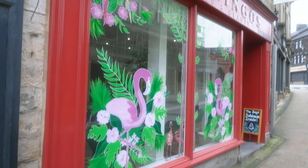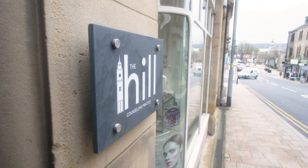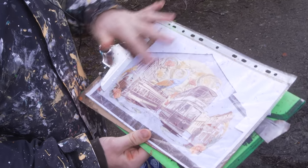This was an idea that local businesses and residents in the area had. They wanted to do some sprucing up of gables in the area, and because we had the opportunity with the funding as well, we formed a steering group to try and take this idea forward.